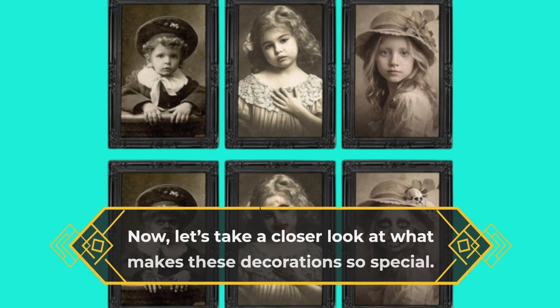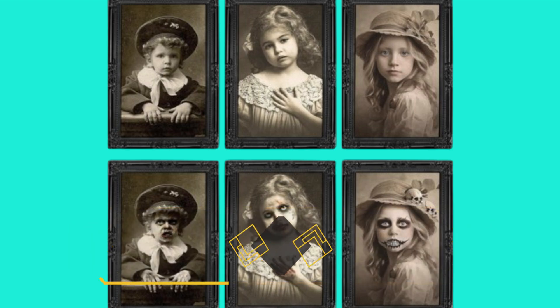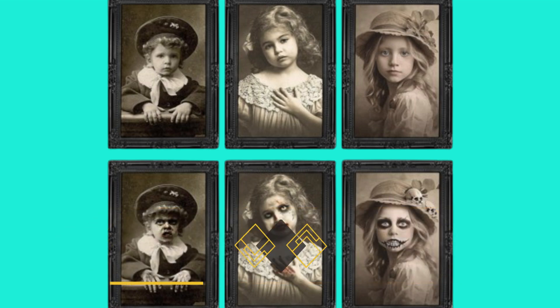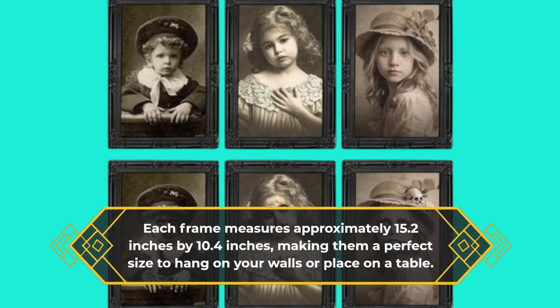Now, let's take a closer look at what makes these decorations so special. The frames are crafted from high-quality PVC material, ensuring durability and a non-toxic experience for your family. Each frame measures approximately 15.2 inches by 10.4 inches, making them a perfect size to hang on your walls or place on a table.